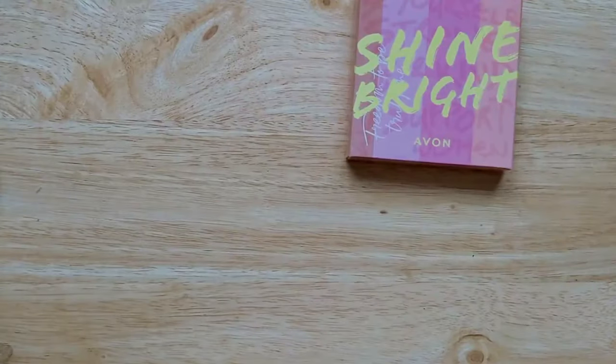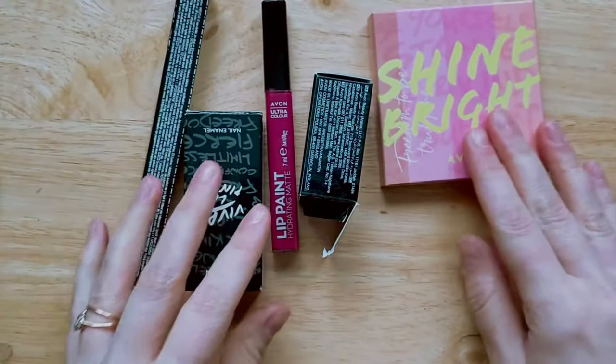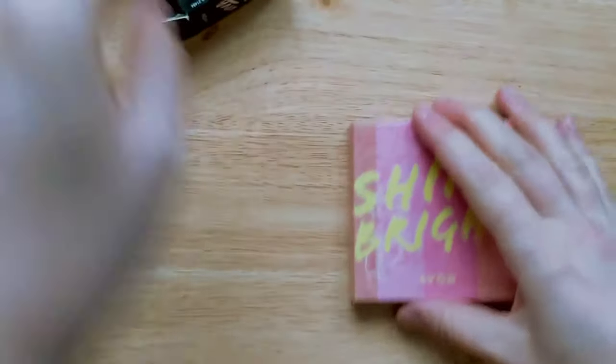The eyeliner shades available are: Teal With It, Dare to Pink, Alter Ego, Slay the Gray, and Bold in Black. I picked Teal With It. I've already applied all of these to my face and created a look, but before I get into the look I'm going to do swatches of everything. Let's do the swatches and then get into the look.